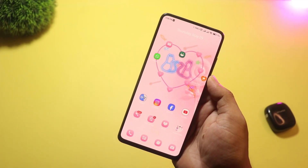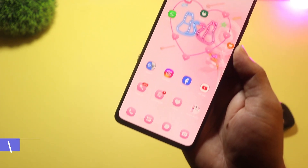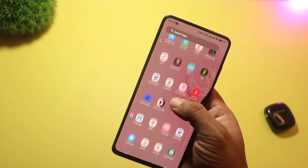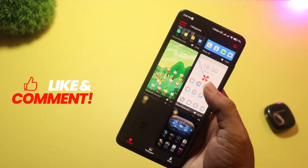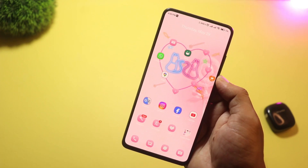At number four, we have Love Launcher. It's a sweet and romantic-themed launcher. This one is full of pink colors, heart-shaped icons, glittery wallpapers, and animated lock screens. It's perfect if you love cute, cozy designs or want to personalize your phone for that special someone. It might not be for everyone, but it definitely stands out.